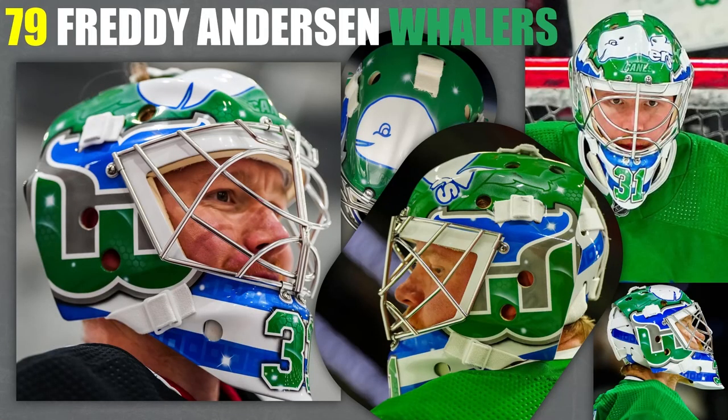These are getting good. 79 — the Whalers mask. Anything with Pucky on it is awesome already. Whalers colors, Whalers logo is a good logo anyway, and Pucky is on here. I love it, I think it's awesome. I'm all for that mask.